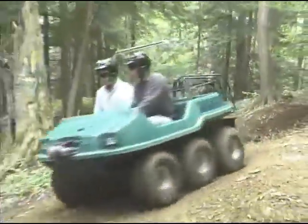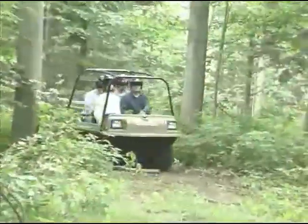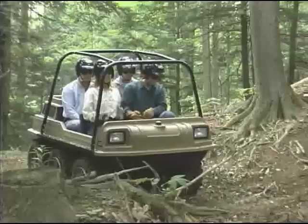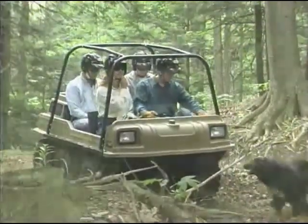Max comes in two and four passenger models. There's plenty of room for two tall adults in the Max 2 and four full-sized adults in the Max 4. Unlike four-wheelers, there's plenty of room for friends, family, other members of the work crew, even an occasional animal, and cargo.